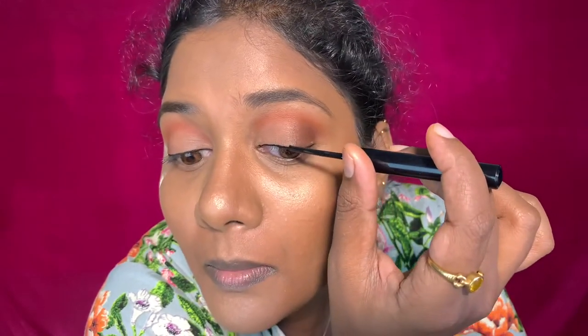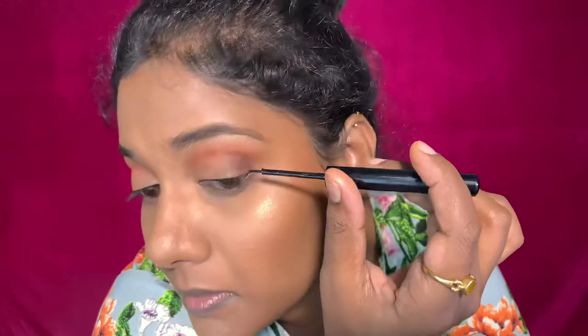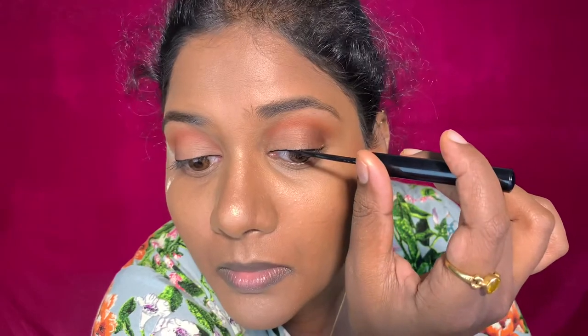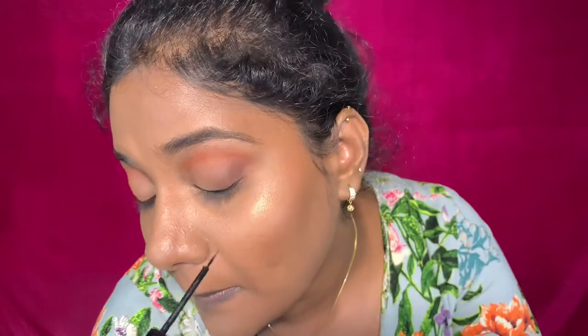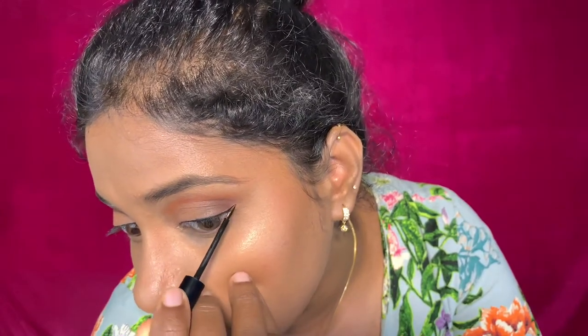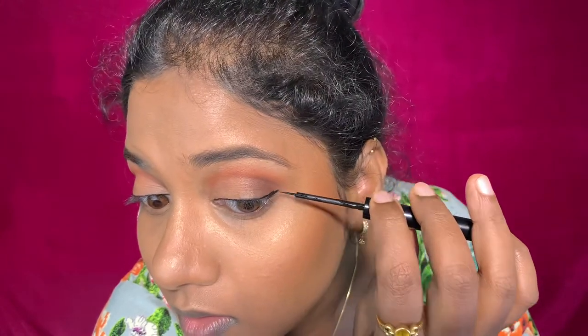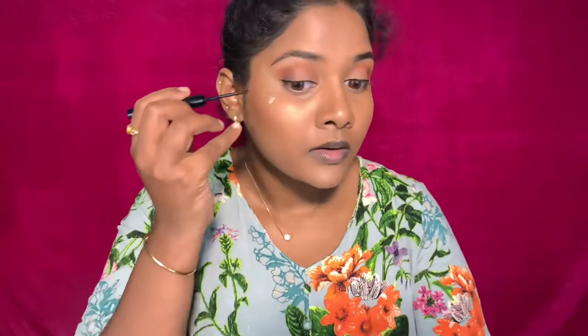Now I am using NYX matte eyeliner — a black matte eyeliner. In this light you will also want to use a matte eyeliner. I am using a Laser-style slight eyeliner as well. I am lining my lips with full concentration, which is why the eye application looks heavy. I am doing it as simply as I can.